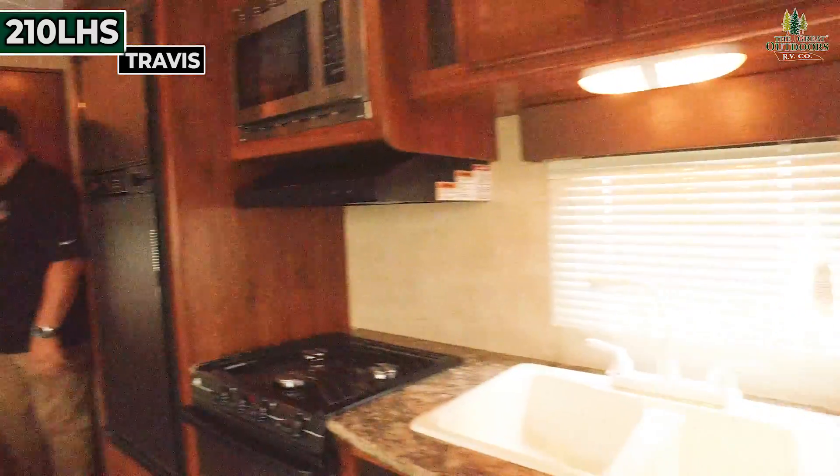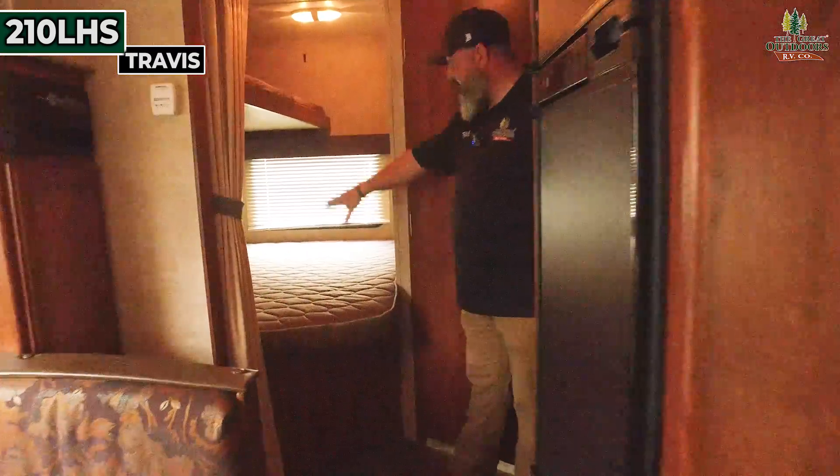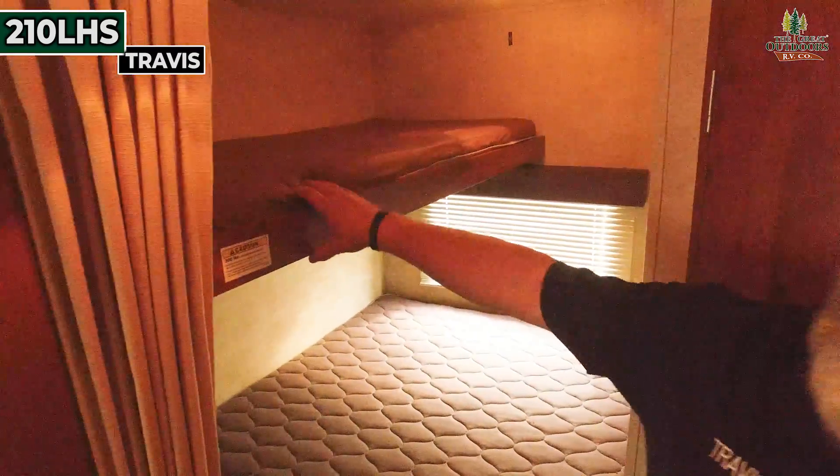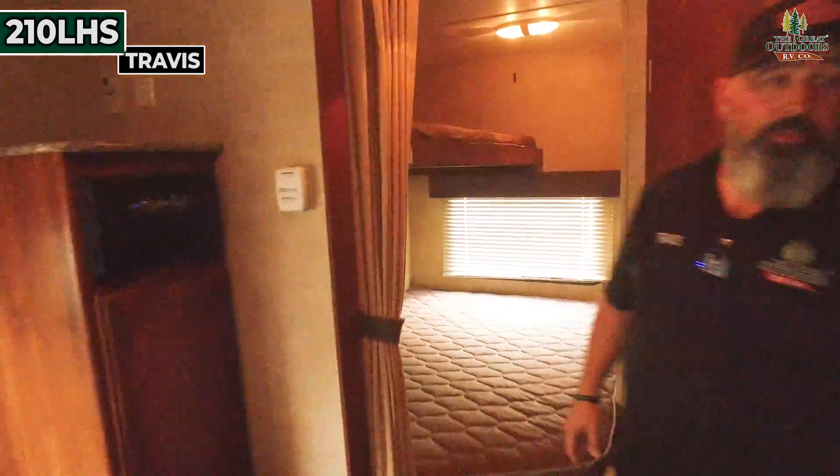Right back here are the bunks. You've got a nice big double bunk on the bottom and a 300-pound capacity single bunk up top, so this will sleep quite a few people.